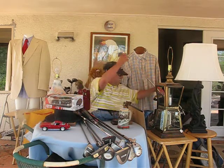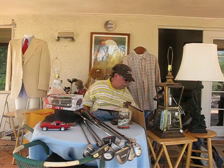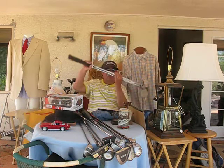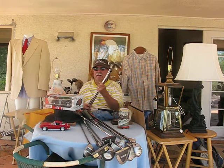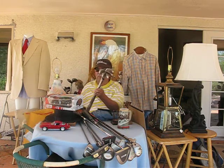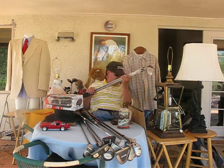Those are some of the clubs we got this week. I bought a set of Olimer irons, which I was really excited about. You don't see Olimer irons — Olimer was known for their woods, but they got into the iron business and they're very rare to find.